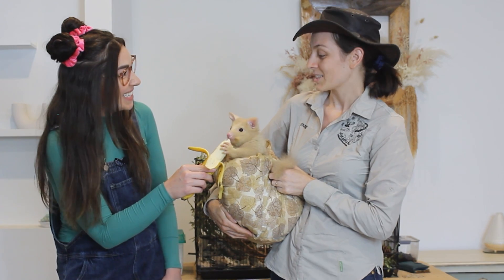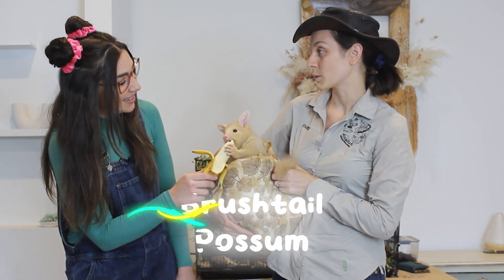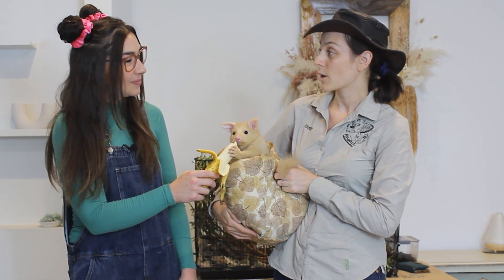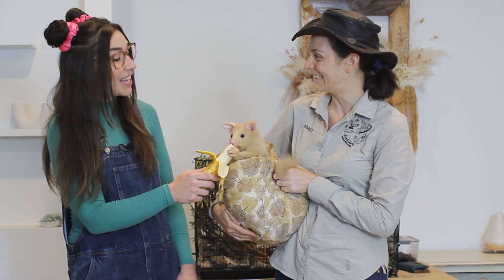So what kind of possum is this? She's a brush-tailed possum. But she looks very different to the ones you normally find in Western Australia, which are browns and blacks. Because obviously she is a golden one.